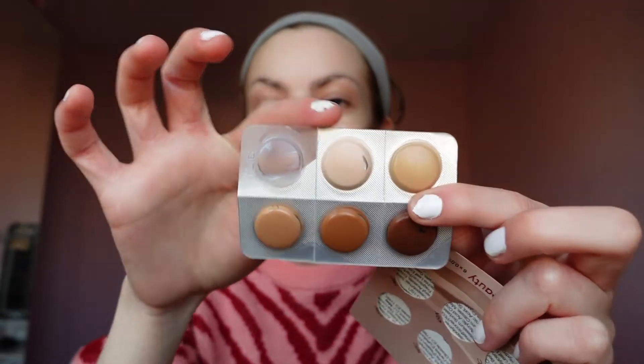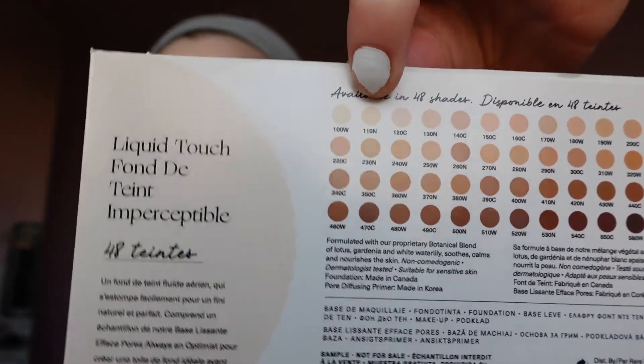I'm going to use shade 160C, which is this one from the tester. It might be too dark for me — 160C is there and I'm probably here, especially because I haven't fake tanned or anything. But there are a lot of shades.